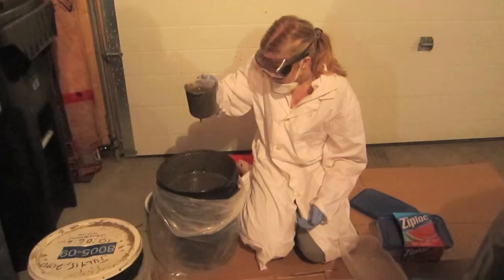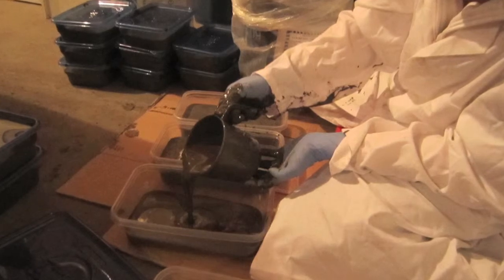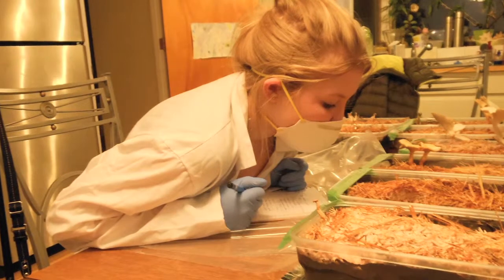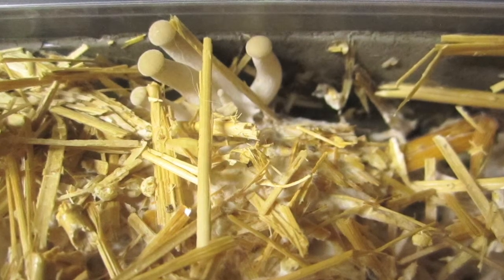My project was basically to develop a new method of remediation that could treat the tailing ponds that are created in the Alberta oil sands region. Based on previous research that I started when I was 15, I looked at using mushrooms as a source of remediation.